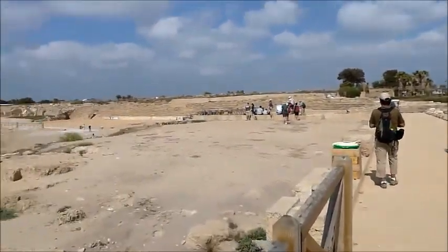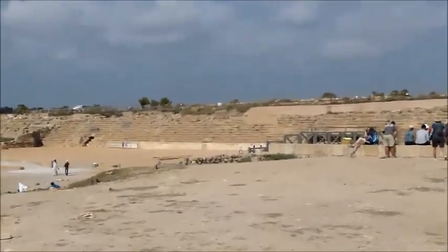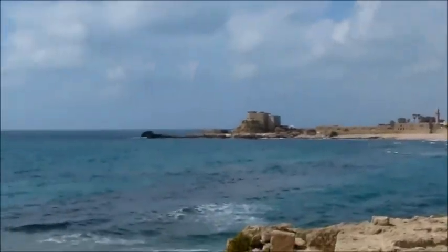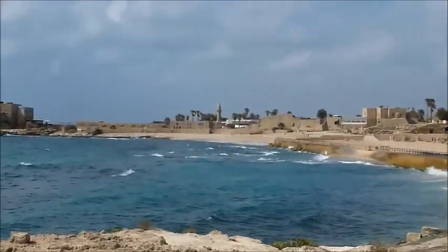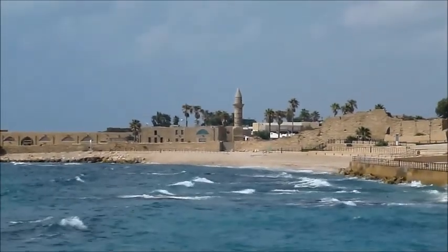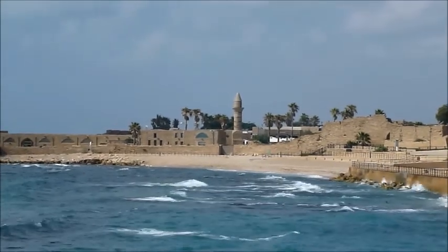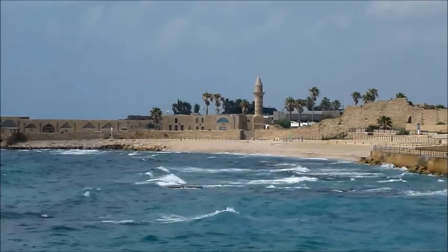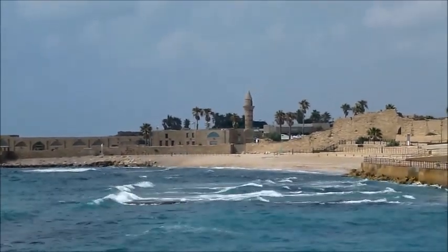As I come around here, these seats here — that would have been the Hippodrome. And in this direction you can see the whole area, the blue water, right where the minaret is. That actually was a part of the Caesarea that Herod built, which was taken over by the Crusaders, and then later taken over by the Muslims — and that's why there's a minaret there.